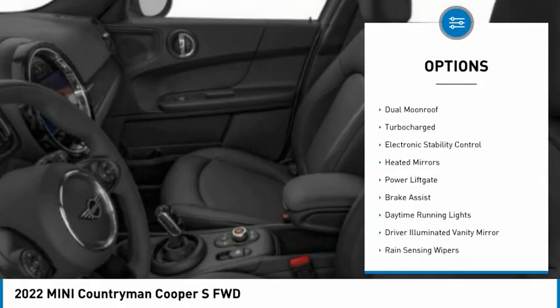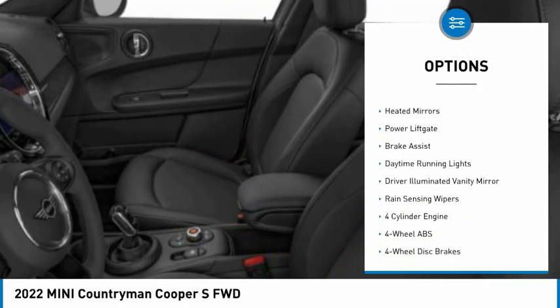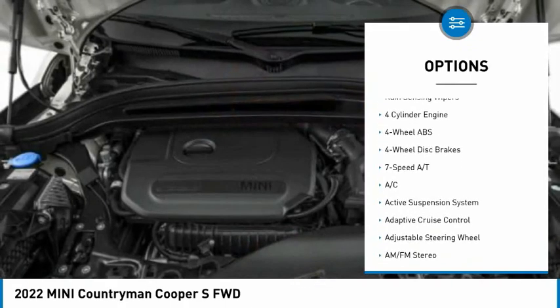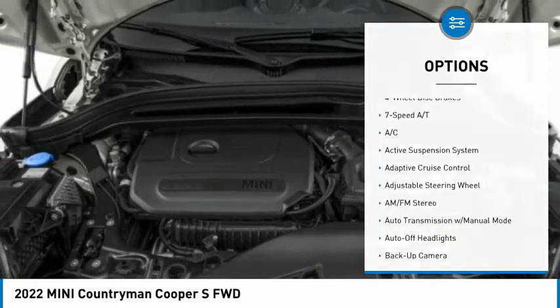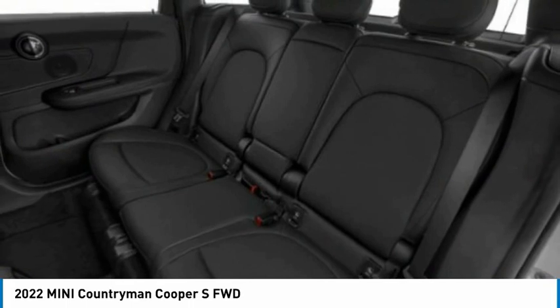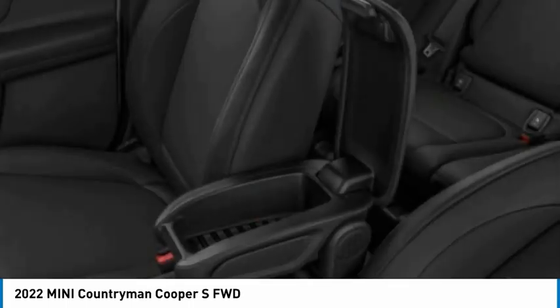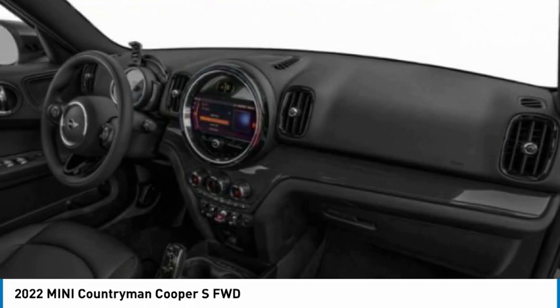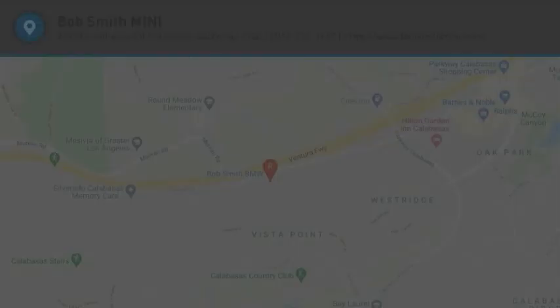Here are some of this vehicle's great options: tire pressure monitoring system, dual moon roof, turbocharged engine, electronic stability control, heated mirrors, power lift gate, brake assist, daytime running lights, driver illuminated vanity mirror, and rain sensing wipers. Is love at first sight really possible? Let us know when you stop in.